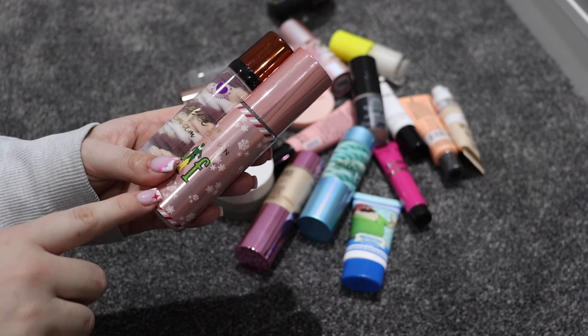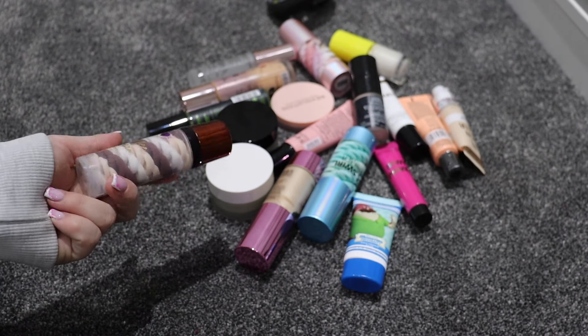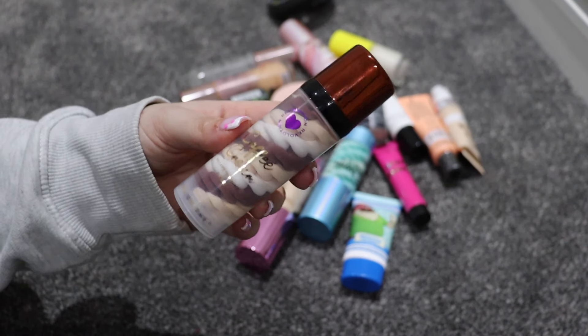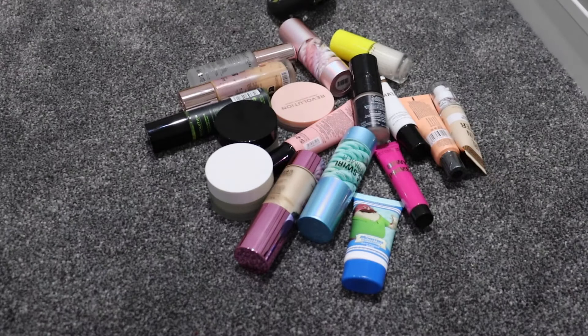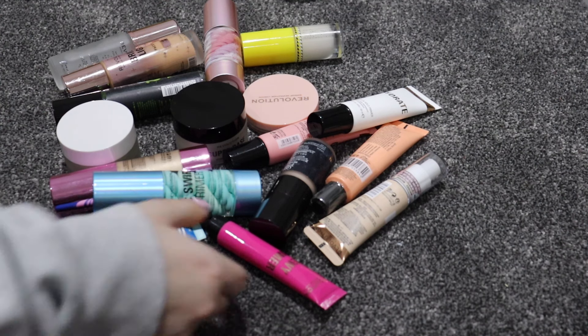I have two more I Heart Revolution ones. I have the ELF glowy one — I'm going to get rid of this as much as it pains me, because I've got loads of other ELF stuff so I don't mind. And then there's this coffee cream one — I can't remember what it actually did for my skin, which is really bad. Because I've done so well though, I'm just going to keep this for now and see what happens.